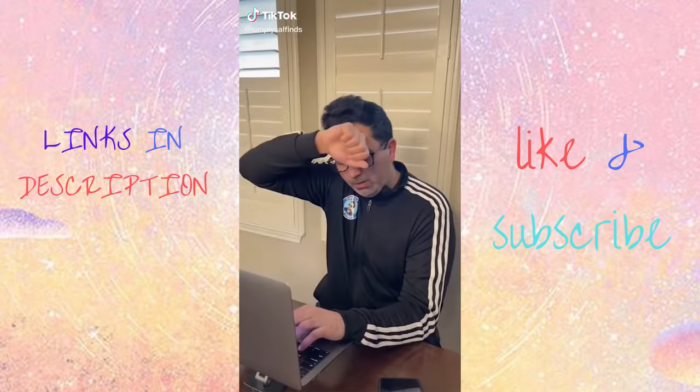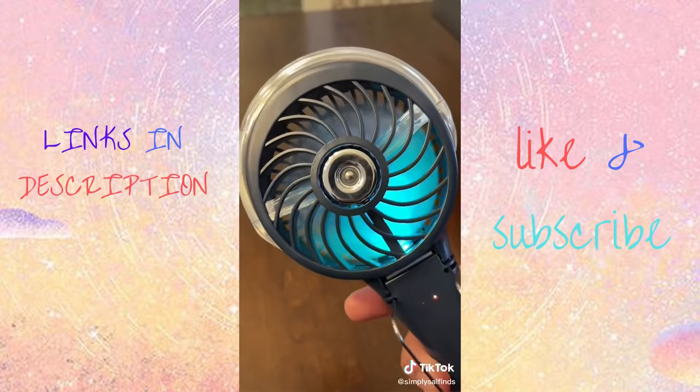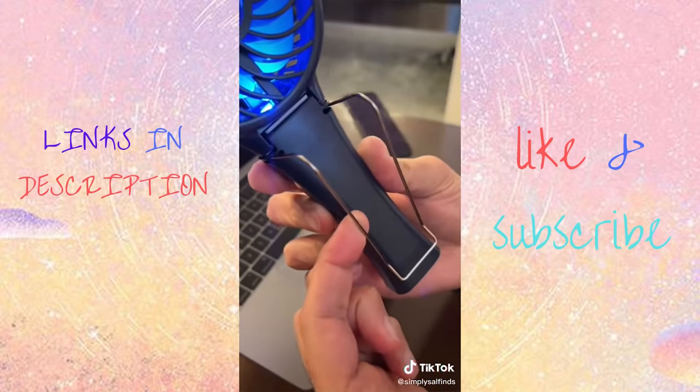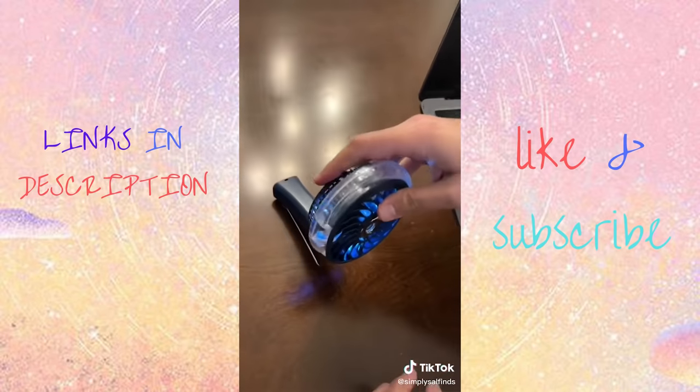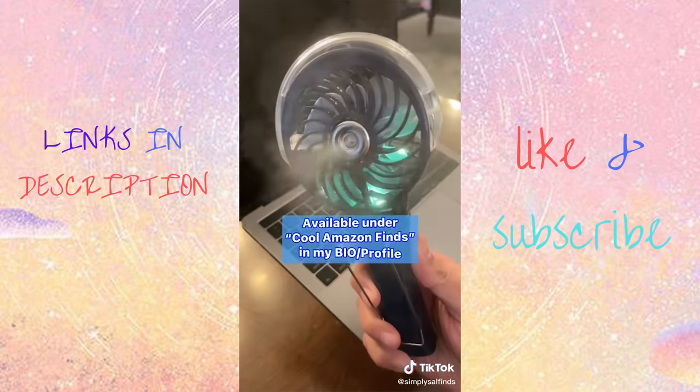Cool Amazon finds. I used to get hot all the time so I found this awesome portable fan. It has LED lights, three different fan speeds, plus it comes with an attachment so you can stand it up anywhere. It's rechargeable and my favorite feature is the mist setting, which will cool you down in no time.